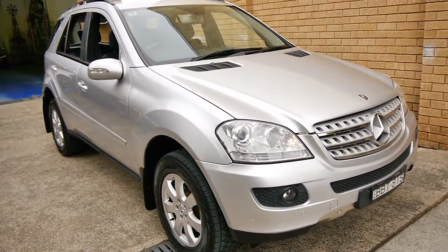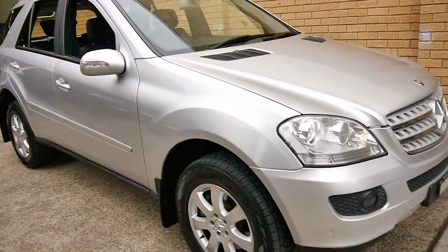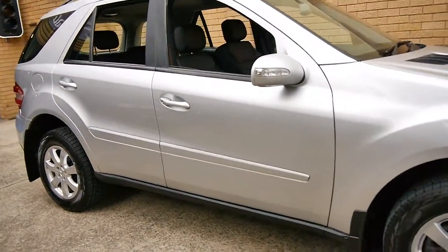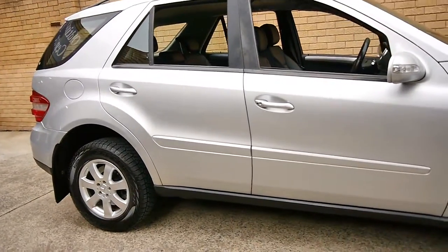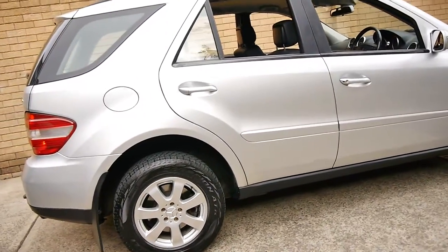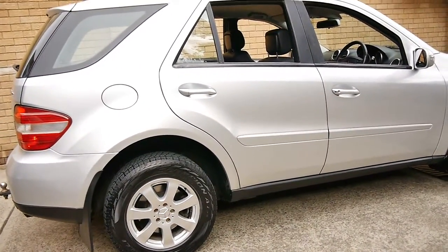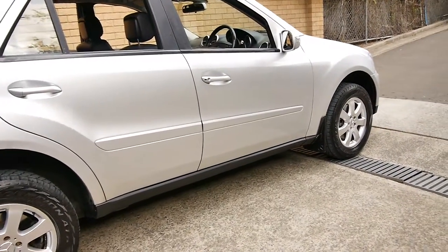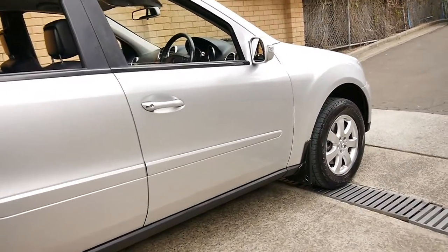Today we have for you a 2007 Mercedes-Benz ML 280 CDI. My name is Philip Tarrant, and I'm going to take you through some further details on this ML today. It's a 2007 model, it's done 220,000 kilometres, but the car is in very good condition.